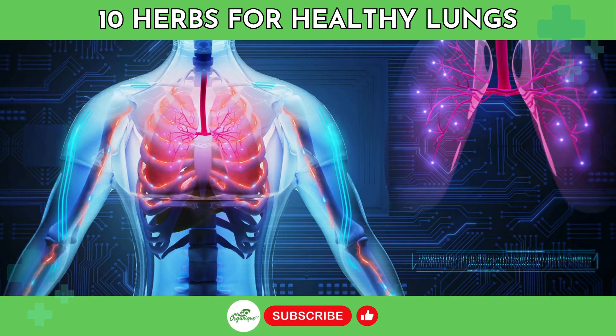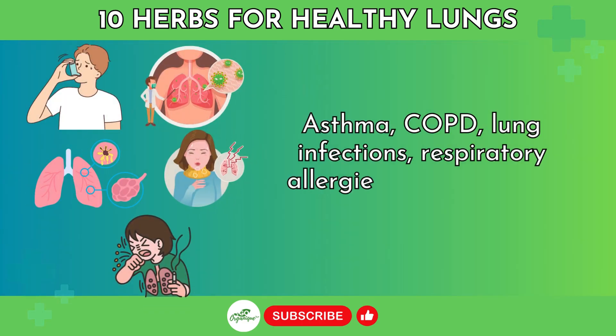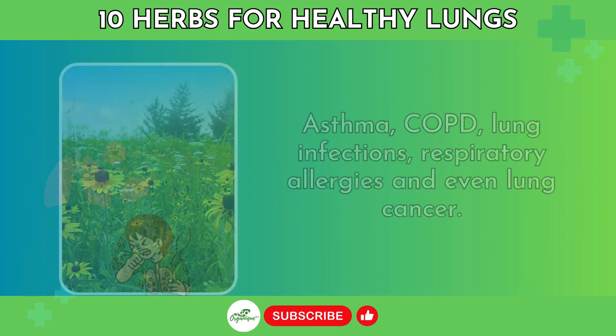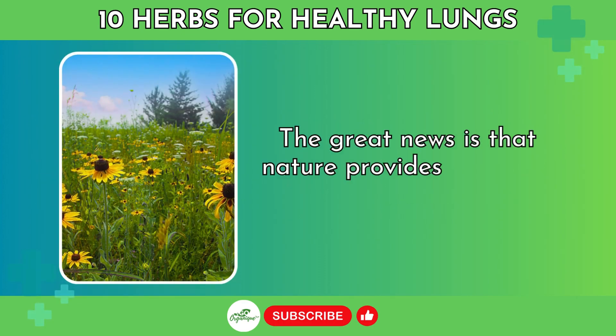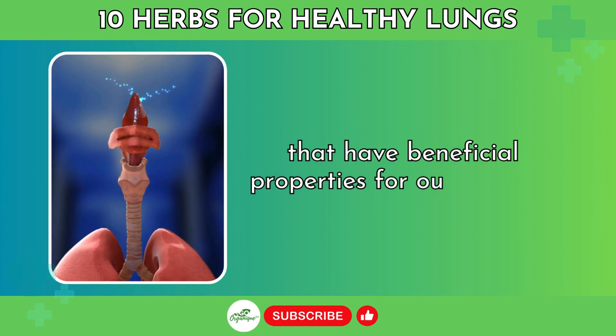Some key lung health issues include asthma, COPD, lung infections, respiratory allergies, and even lung cancer. The great news is that nature provides us with a variety of herbs that have beneficial properties for our airways and lungs.